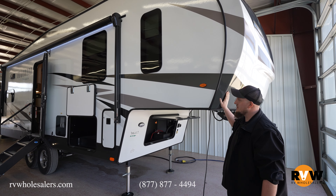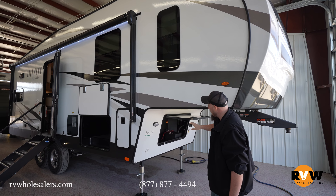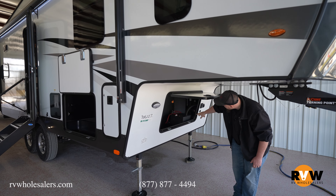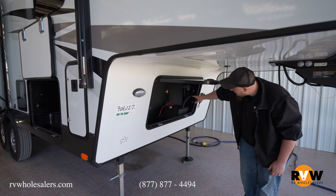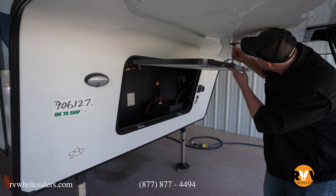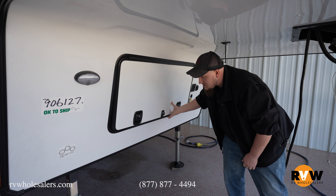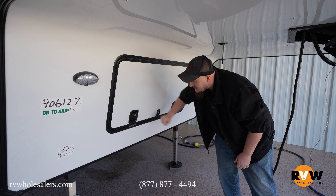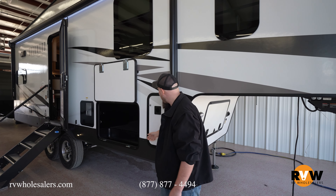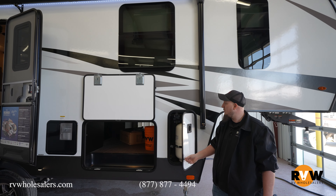Here we are outside of the Rockwood Signature 281RK fifth wheel. As you move down to the front, you have awesome storage underneath the front of this camper, a dual battery box, and your battery switch all covered away from the elements. There's a hanger here so you don't bump your head, and a slam latch that stores away nicely.